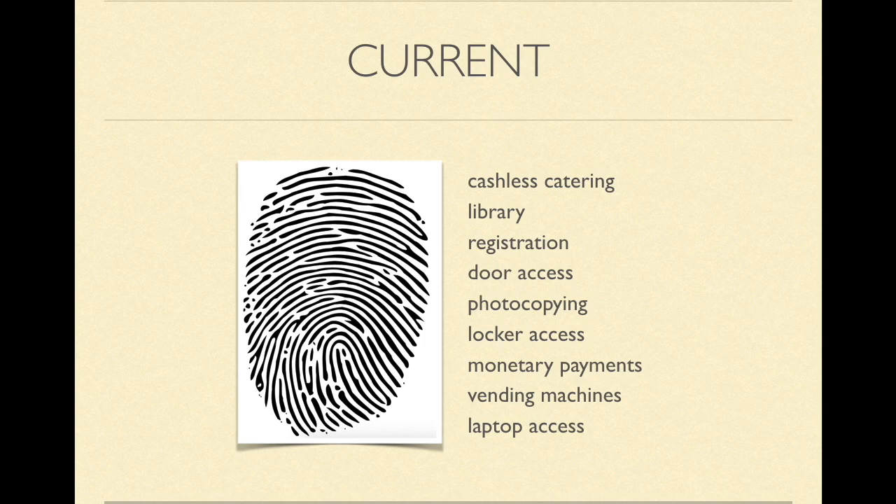There is hardly one aspect of school management life that cannot be touched by biometric technology. Although primarily used for cashless catering, biometric data is also used in the library, for registration, door access, photocopying, locker access, monetary payments, laptop access and vending machines. There are no figures held by the Department of Education or any UK department on the number of schools using biometric technology or the number of children with their biometric data on school databases. The Information Commissioner's Office, which oversees the Data Protection Act, also does not collate figures on the storage of biometric data or processing of schools using biometrics.